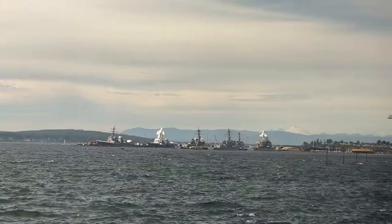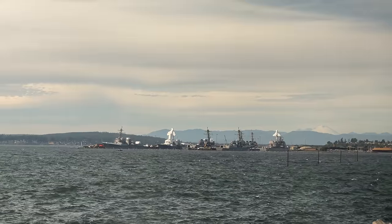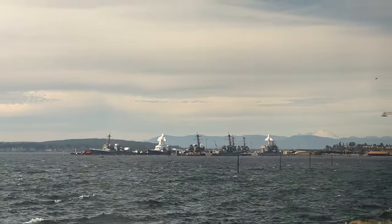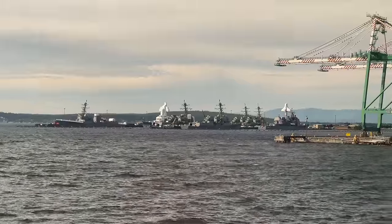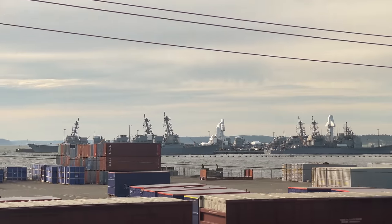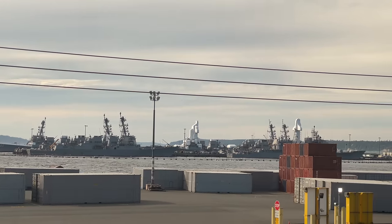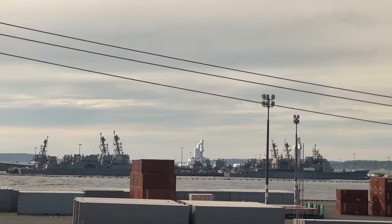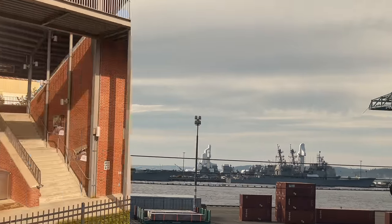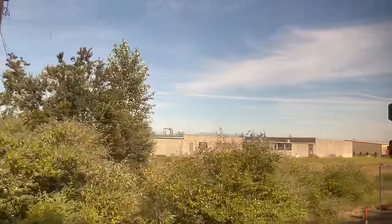The waters of the Sound continue by our side for another 15 miles to Everett. From our room on the second level, the docks of Naval Station Everett are clearly visible. Out on the docks sit what looks like seven Arleigh Burke-class destroyers. The destroyer class includes four variants or flights, with a total of 73 ships in the class. Moving inland, we make another quick stop in Everett, the waters of the Puget Sound swapped for the rolling mountains of the Cascade Range.